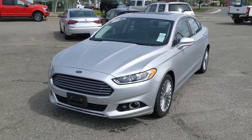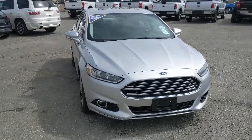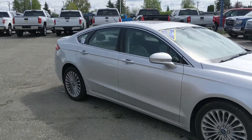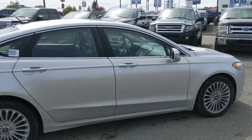Hello, this is Eric at the Prince George Ford Pre-owned Supercenter and we're taking a look at the 2016 Ford Fusion in a Titanium trim, powered by an EcoBoost engine providing you with plenty of power and great fuel efficiency, as well as all-wheel drive capabilities so you're going to be able to get around in the changing weather conditions.